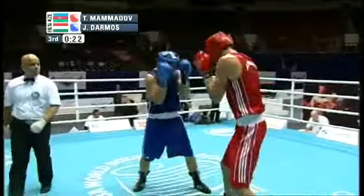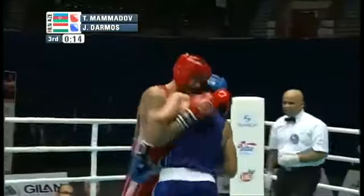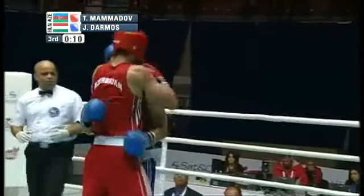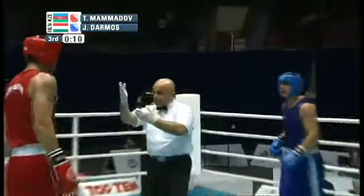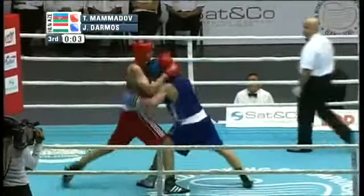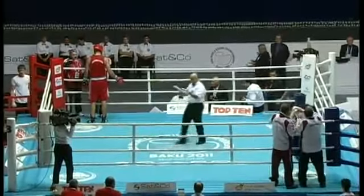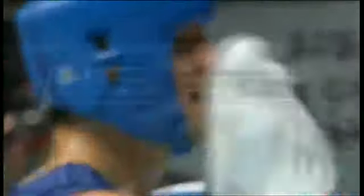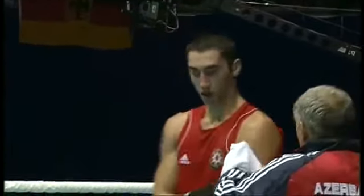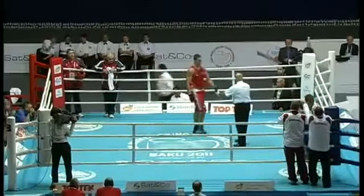Mamadov has put up three rounds of boxing you'd be proud of, here at the Haydar Aliyev complex. Just 10 seconds left and Mamadov has written himself a ticket to London. As the final seconds count down, the Azerbaijani people love that they have a new Olympian in their presence, wearing their flag and their colors. His name is Tamor Mamadov, just 18 years old — perhaps a child in this sport, but he fights like a man.